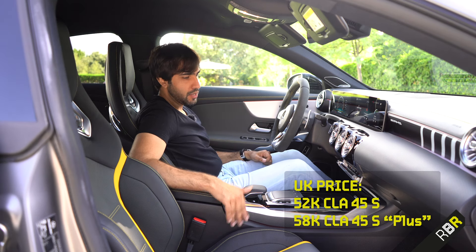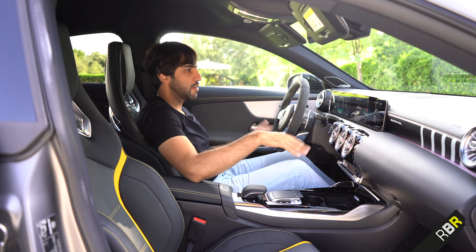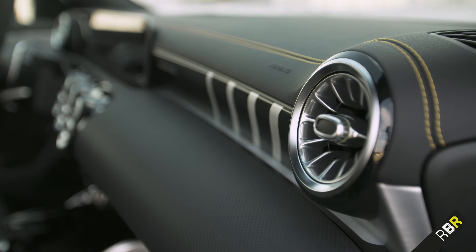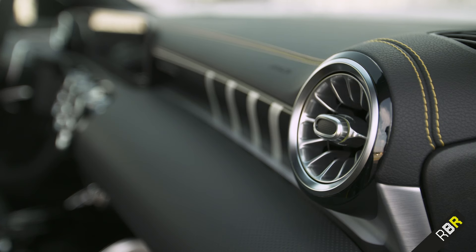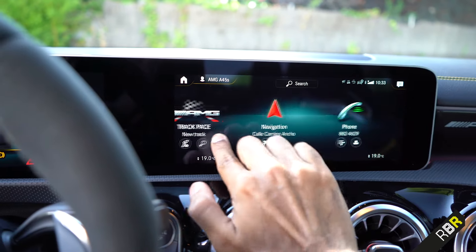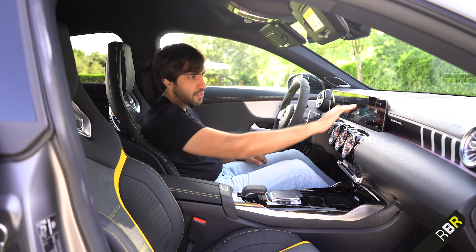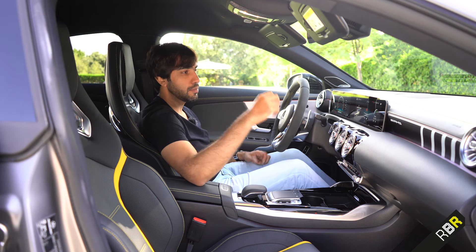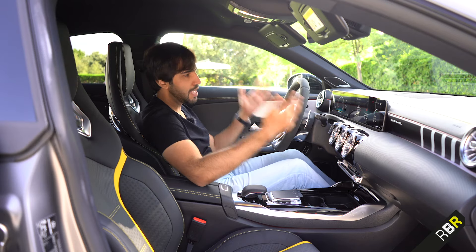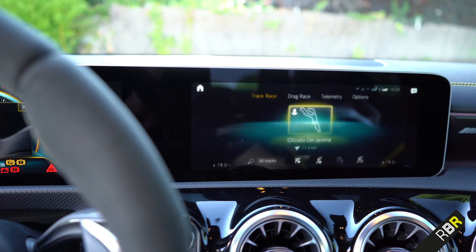The plastics might irk you at that price, but what I love about the CLA 45S versus the A45 is that higher dashboard you get in coupes — and you'll see when I go on track that it makes a difference to how you feel while driving, making it feel more grown-up. You also get MBUX — Mercedes-Benz User Experience — which is the best operating system they've ever made and frankly the best I've tried in any car. The AMG version includes the super sport display and AMG track pace, where you can record your 0-60s and save them to your driver profile.